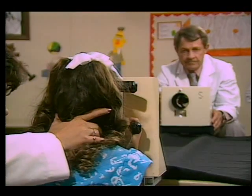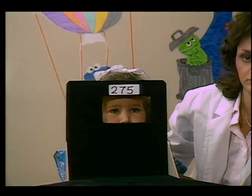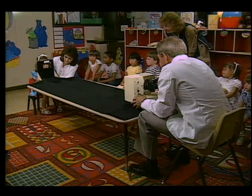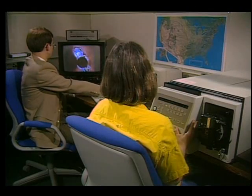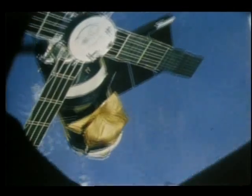This eye testing device, in use at a KinderCare Learning Center, has recently been developed by the Medical Sciences Corporation in Wadawi, Alabama. Called the ocular screening system, it is based on technology used by NASA's Marshall Space Flight Center in Huntsville, Alabama, to analyze pictures of the Sun taken during Skylab missions in the early 1970s.